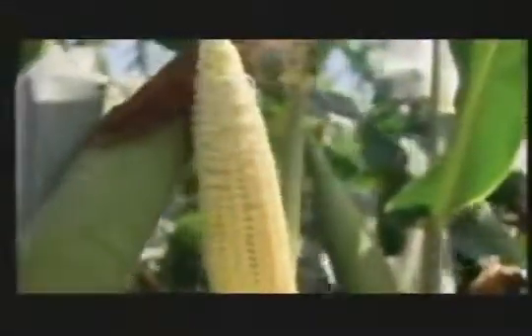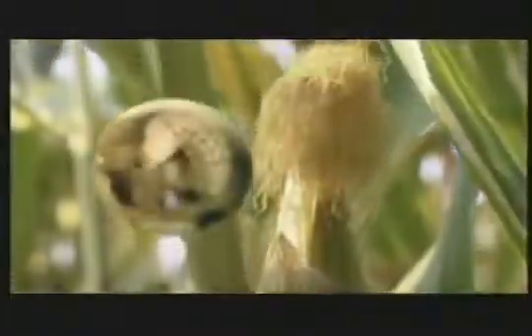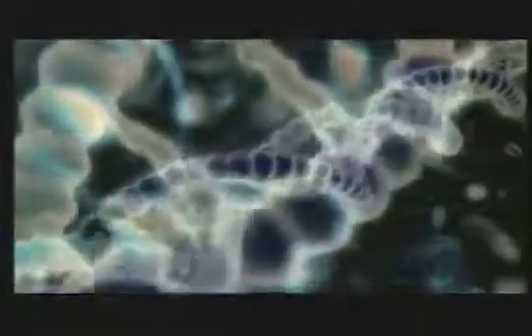The corn itself is registered as an insecticide, because every cell has been engineered to manufacture BT, a natural bacterial toxin. If a corn borer eats any part of the plant, it will die. All species have developed elaborate mechanisms over millions of years to protect their cells from invasion by foreign DNA.